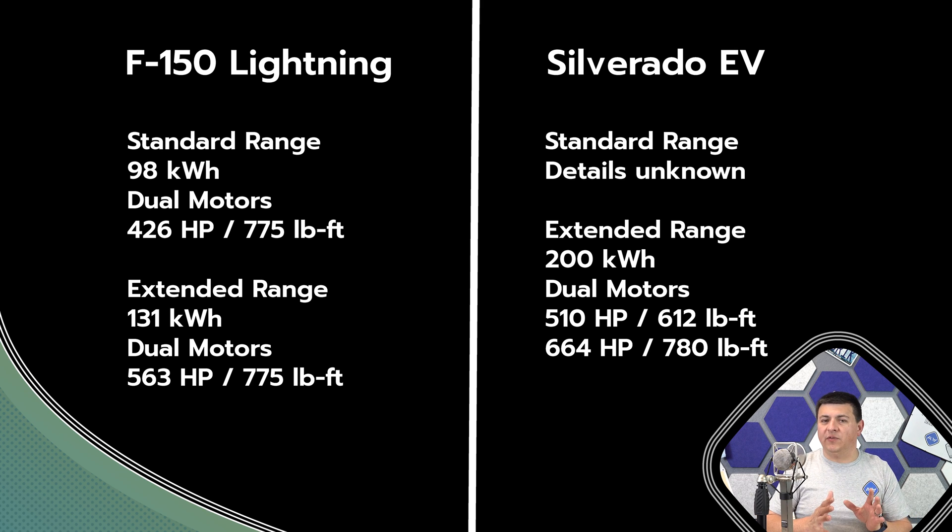Things are a little bit less powerful in the F-150 Lightning, but a little bit more torquey for the base model. 426 horsepower is going to be the base version, with 775 pound-feet of torque. But if you get the bigger battery pack, power bumps up to 563 horsepower and still 775 pound-feet.